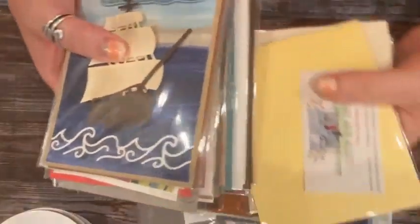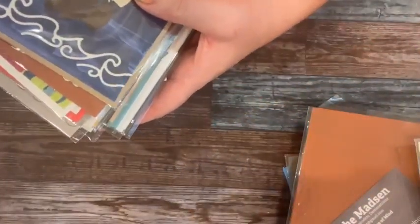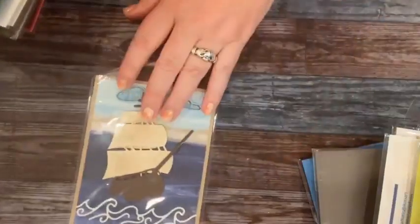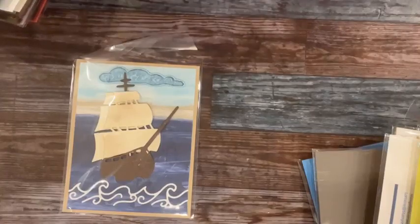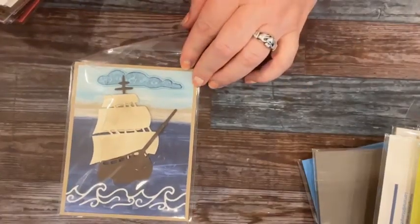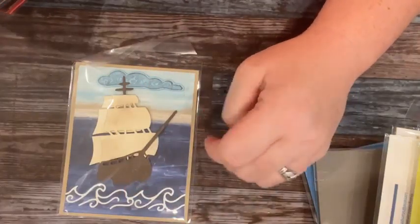Some of the swaps are from the holiday catalog and some are not. For instance, this is the Ship's Ahoy set — this set is in the annual catalog and I don't have a sample from it, so I was really excited to get to see it. The ship is actually a lot larger than I thought it was — pretty cool. This next one is also from the annual catalog, not holiday, but I loved it. I just hadn't seen the paper layered this way and I thought it was a really nice sample.